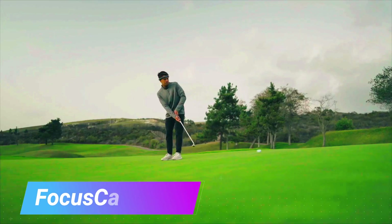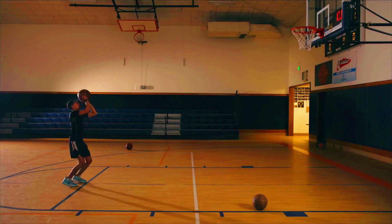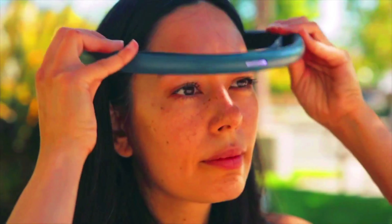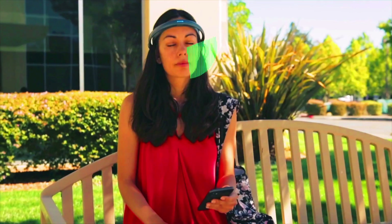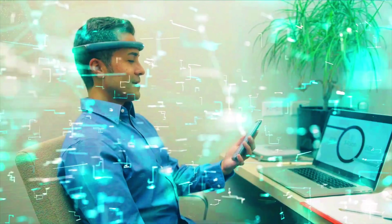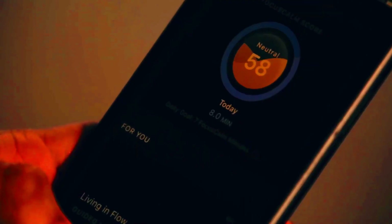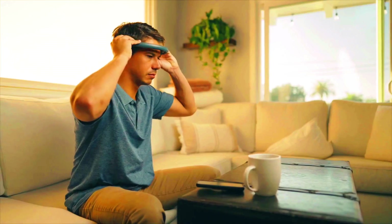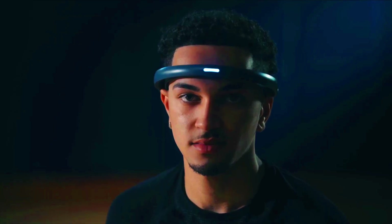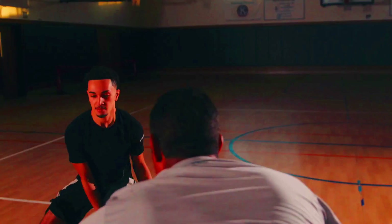Focus Calm is a brain training device that uses EEG technology to measure brain activity and help users improve their focus, concentration, and meditation skills. It consists of a headband worn on the head and an app used to track progress and provide feedback. Users simply put on the headband and start the app, which displays a variety of games and exercises designed to train the brain to focus and concentrate, becoming more challenging as the user progresses.